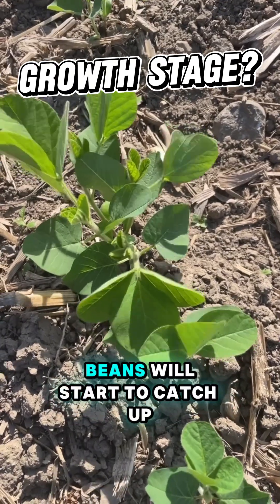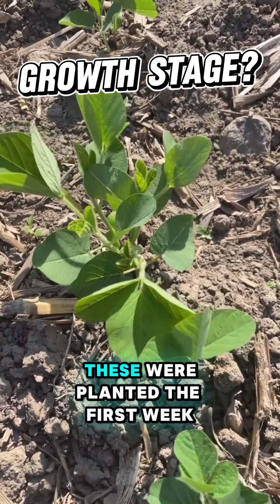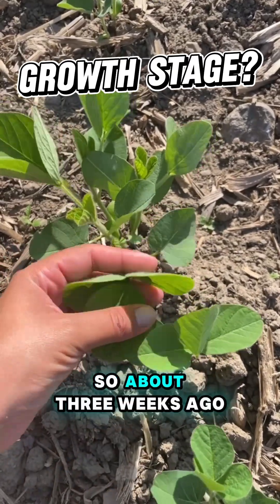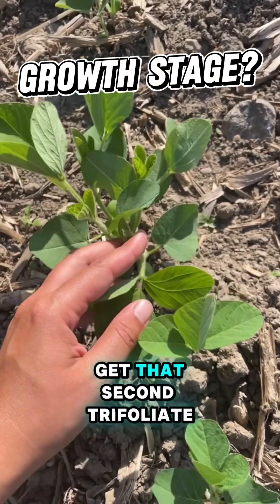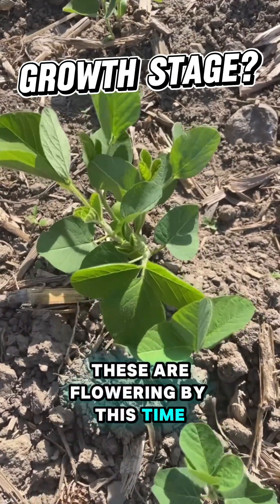Even the late-planted beans will start to catch up pretty quickly in terms of staging. These were planted the first week of June, so about three weeks ago, and they're already starting to get that second trifoliate, so I wouldn't be surprised if these are flowering by this time next week.